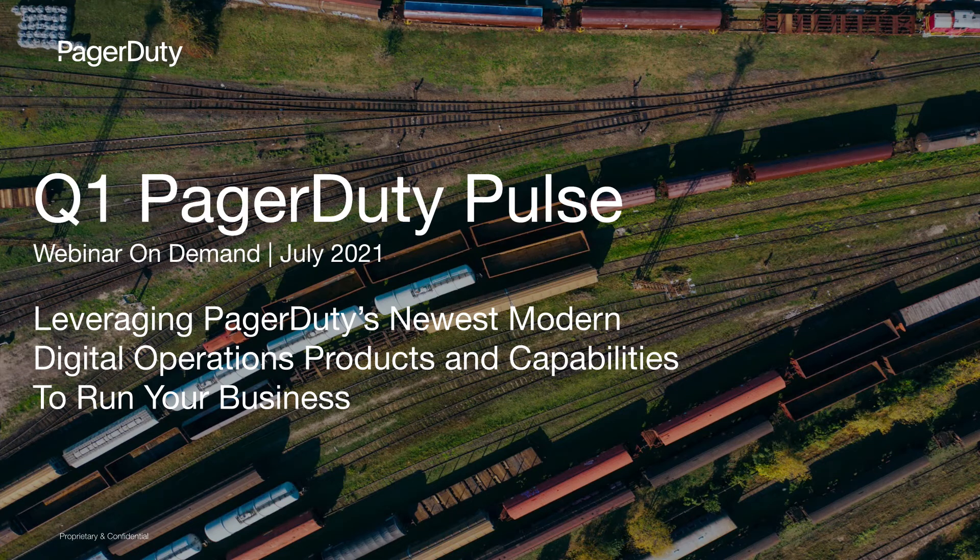Hi, everyone. Thank you for your interest in the PagerDuty Pulse. We're excited to share some of our latest innovations over the past quarter that can help you leverage PagerDuty's latest modern digital operations products and capabilities to reduce toil, speed enterprise-wide response, align organizations with full-service ownership across people and technology, tackle the noise and complexity, and streamline incident response across your organization and its digital initiatives.